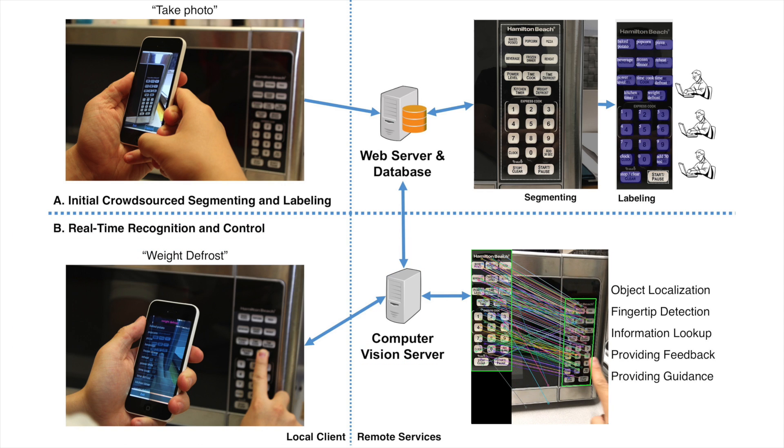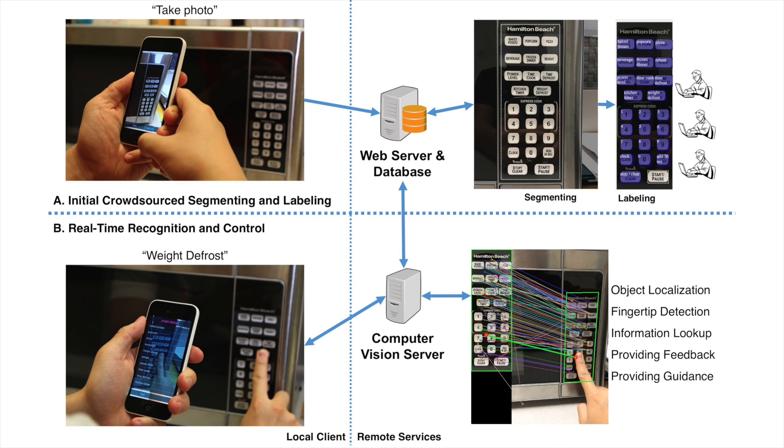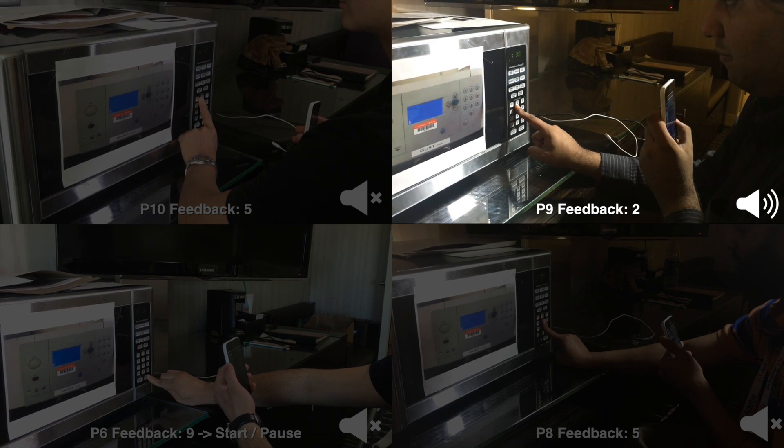The VisLens application helps users recapture the interface in the field of the camera and uses computer vision to interactively describe the part of the interface beneath their finger. We show that VisLens provides accurate and usable real-time feedback in a study with 10 blind participants.